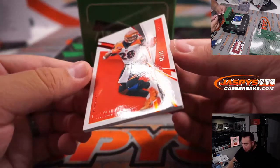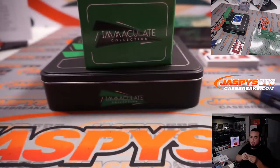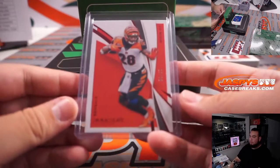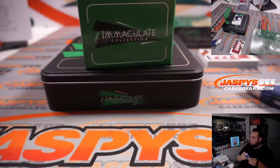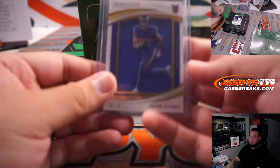We have a Joe Mixon, 17 out of 25, Cincinnati Bengals — went to Bennett. We have a Jacob Harris, 30 out of 49 for the LA Rams — that is Patrick Davis.